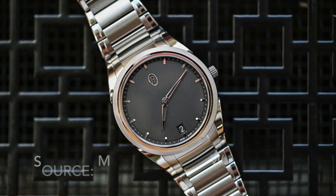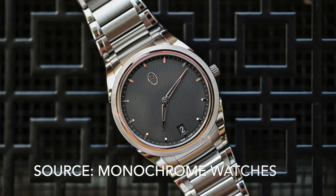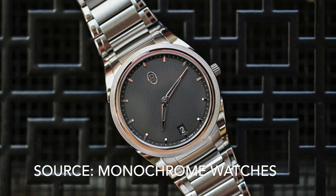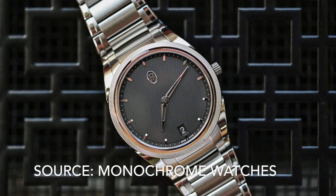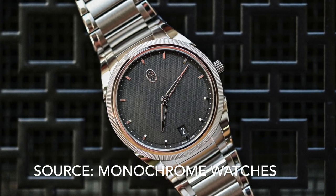Number 11 is the Parmigiani Tonda PF. It looks great with the fluted bezel and the skeletonised hands give it an edge over the competition. And another micro rotor movement. Unfortunately you'll probably have to sell both of your kidneys to afford one.